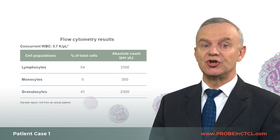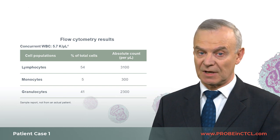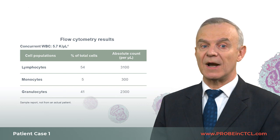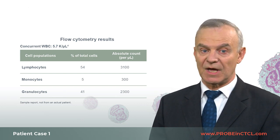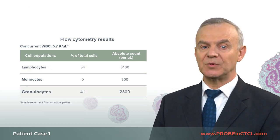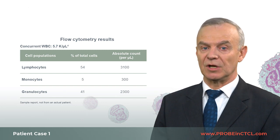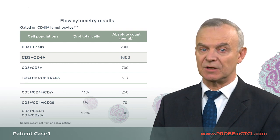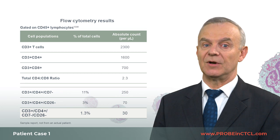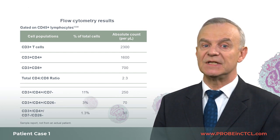Flow cytometry results showed no detectable blood involvement. Therefore, his negative blood assessment corresponds to a B0 blood classification, along with N0 due to lack of adenopathy, indicating that this patient appears to have stage 1 MF with limited skin disease without extracutaneous involvement. The blood flow cytometry analysis showed 3,100 lymphocytes per microliter, with an absolute T-cell count of 2,300, with the remaining 800 representing B cells and natural killer cells. The total CD4 count is 1,600, with a normal CD4-to-CD8 ratio of 2.3, and a small percentage of cells without CD7 or CD26 expression. This distribution of T cells is normal, indicating lack of CTCL blood involvement.